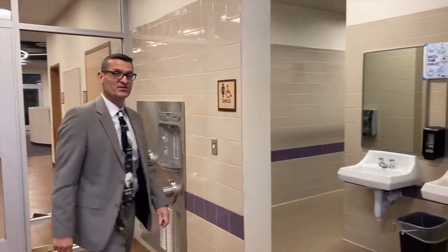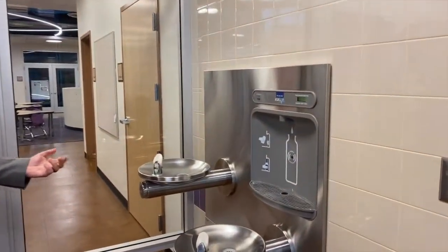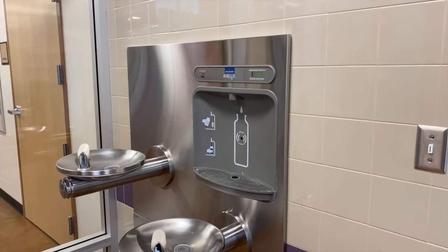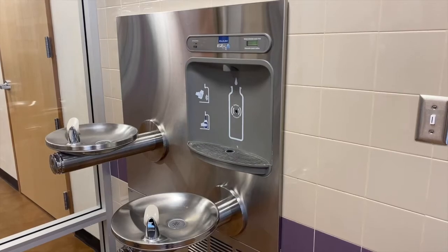Another unique feature at Innovation Academy is that we have eight water bottle filling stations. We encourage our students to bring reusable, refillable water bottles so that we can be green and help the environment.